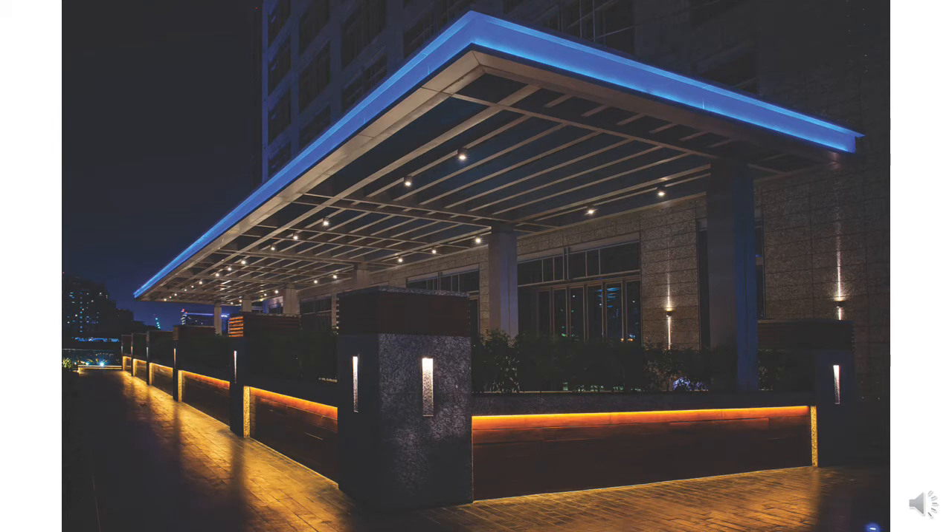This wide range of recessed in-grade, recessed, and surface mount linears allow the designer to use a single family to meet most indoor and outdoor linear lighting needs.